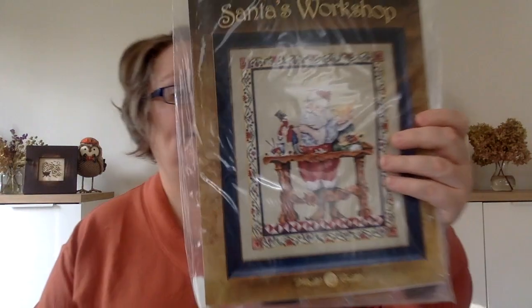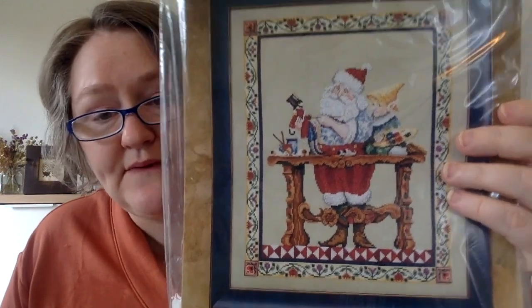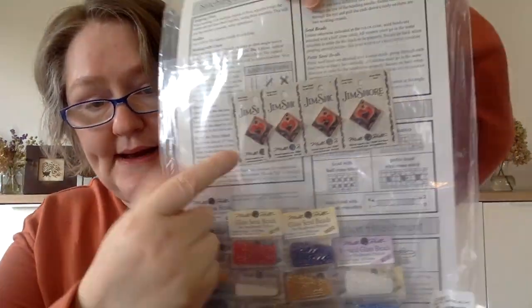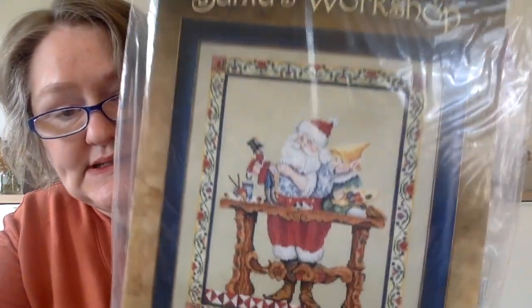Next up is Santa's Workshop by Jim Shore that I had been eyeing for a very long time and finally just bit the bullet and bought it. It came with the beads and the buttons as well.